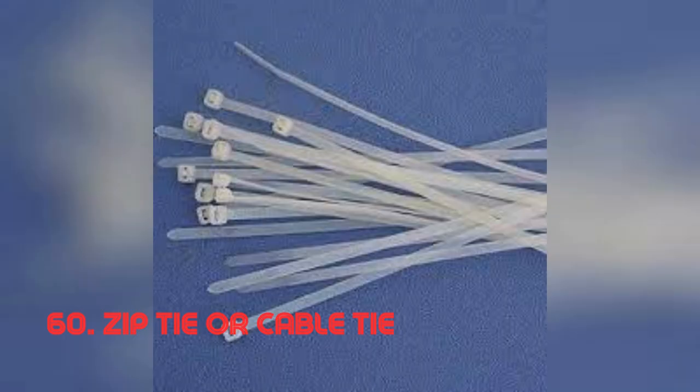Zip tie or cable tie. This unpretentious tool boasts remarkable efficiency in bundling and organizing wires, cables, or fastening items securely. Its single-piece design simplifies tasks involving organization and securing. The modern zip tie was invented in the mid-20th century by Maura C. Logan, revolutionizing cable management.